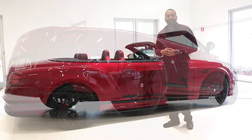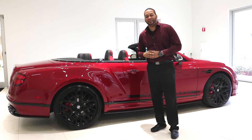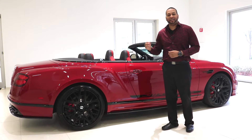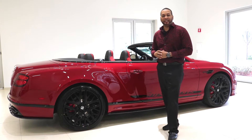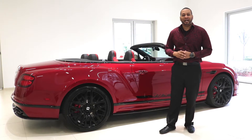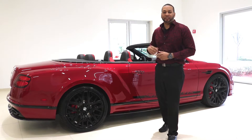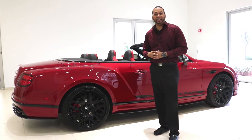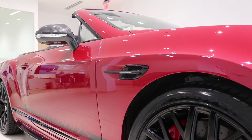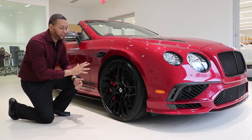That all-wheel drive system works in conjunction with the Super Sports' torque vectoring by braking capability. This means the Super Sports can apply individual front or rear brakes — for example, in a turn, it can apply the brakes to the rear inside wheel, resulting in a torque shift that aligns the car on a better vector for the turn. Simply put, torque vectoring by braking allows the Super Sports to be much more agile than the traditional Bentley Continental GT.